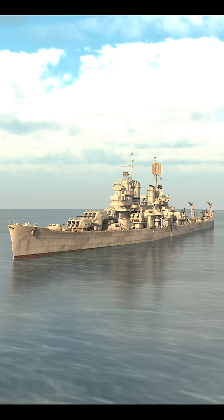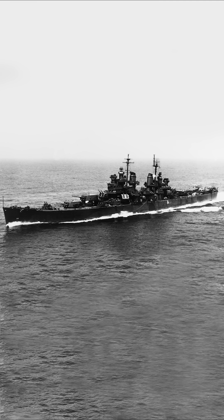Then you have the bruisers — heavy cruisers with 8-inch guns. New Orleans, Portland, and later the Baltimore-class packed longer reach, heavier shells, and tougher protection — the engineering sweet spot between firepower and speed.